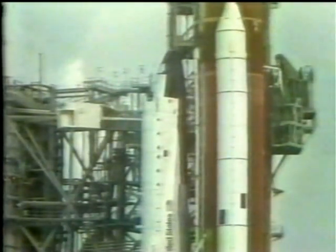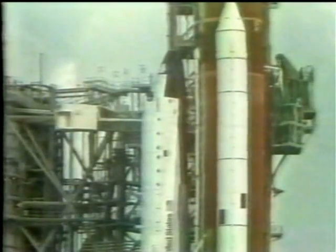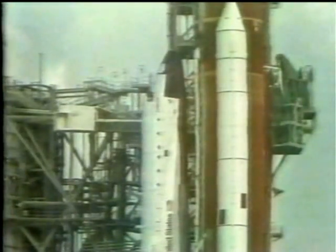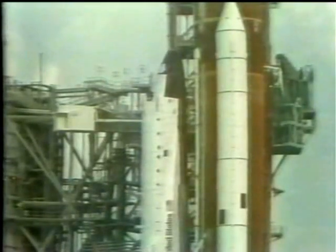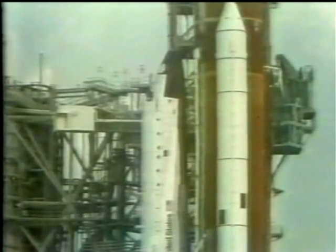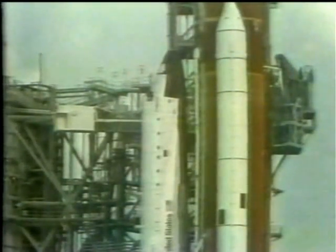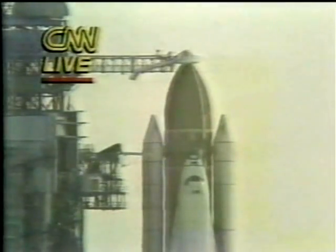T-minus 6 minutes and counting. Pilot Rick Hauck has completed the APU pre-start and says they're ready to go. T-minus 5 minutes, 30 seconds and counting. The flight recorders are on. The flight recorders provide measurements of the shuttle system performance during the entire mission for playback after landing. Just 15 seconds away from APU start — this is a major milestone because we have a very limited amount of propellant to run those, so there's a limited amount of hold time there.